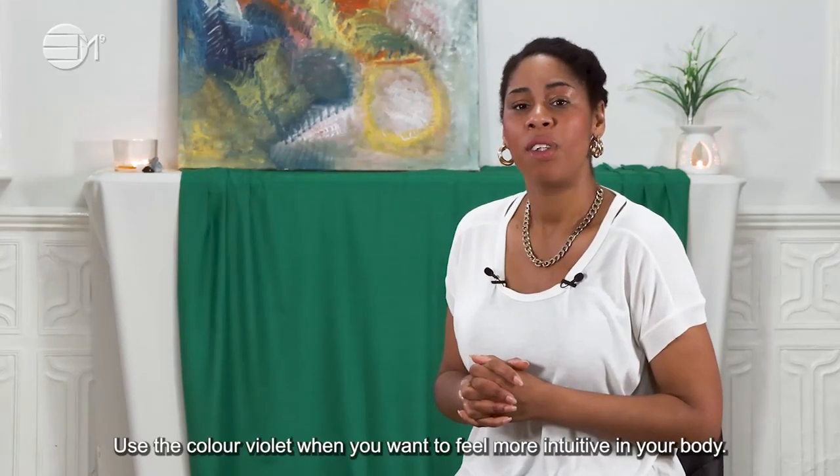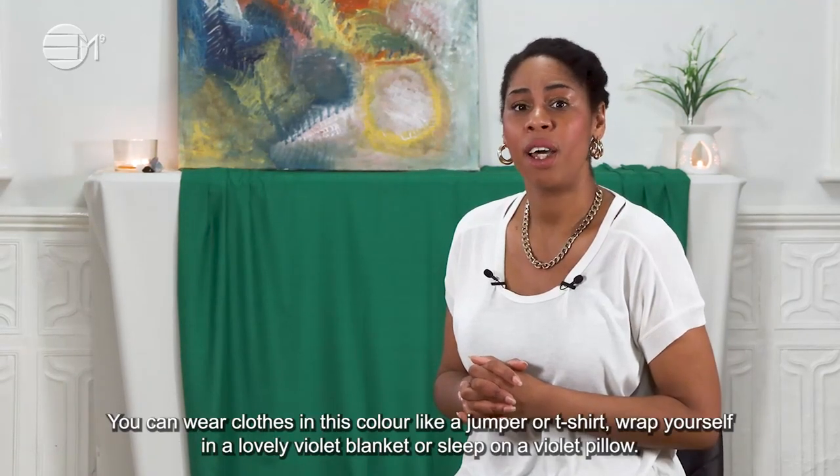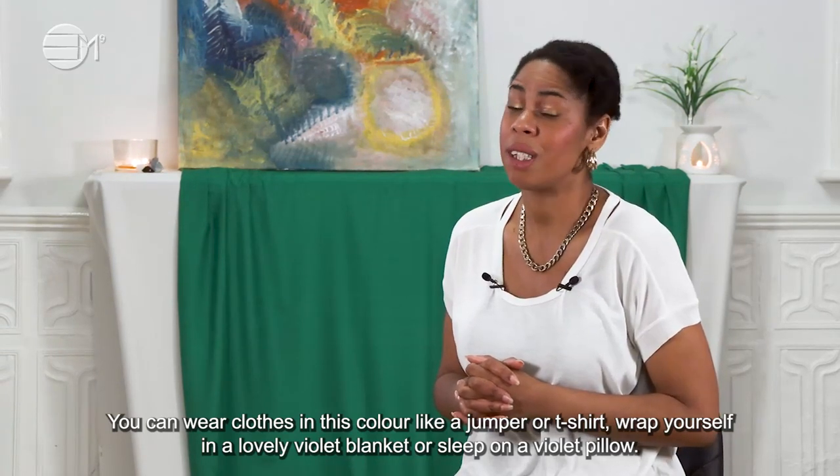Use the colour violet when you want to feel more intuitive in your body. You can wear clothes in this colour like a jumper or t-shirt. Wrap yourself in a lovely violet blanket or sit on a violet pillow.